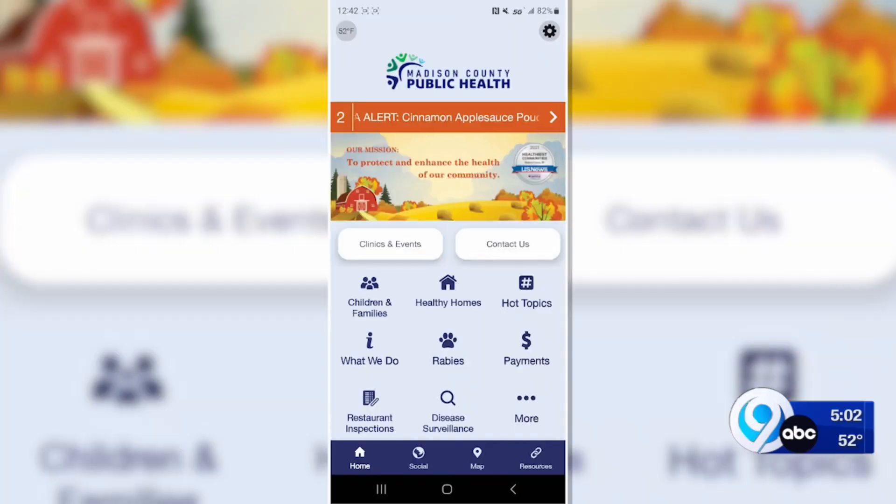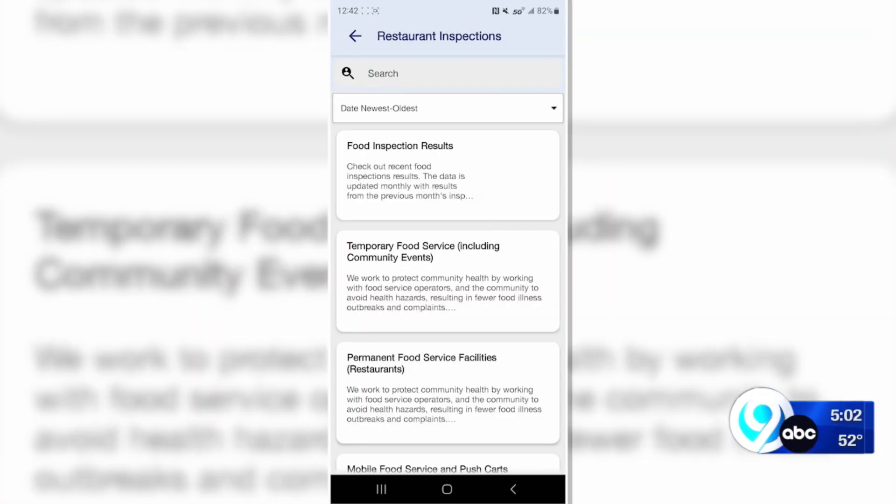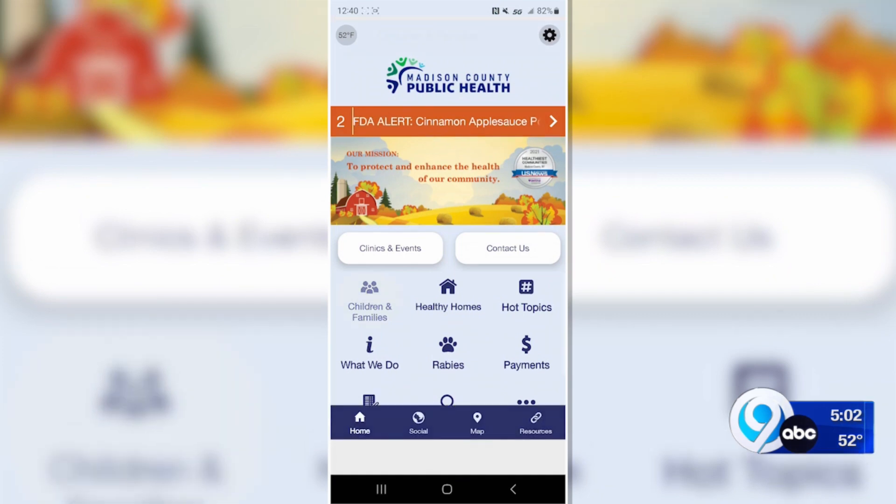We have so much health information available on our app that may be really useful to people — it really just depends on what they're looking for. Restaurant inspections, vaccine appointments, pet questions — all listed on there for free.